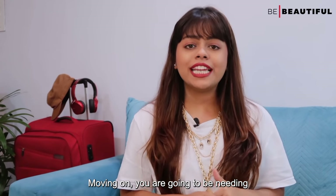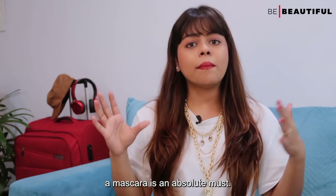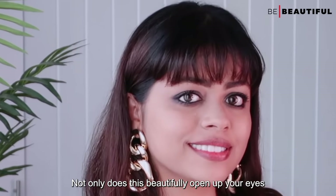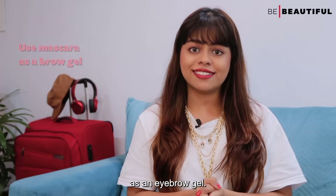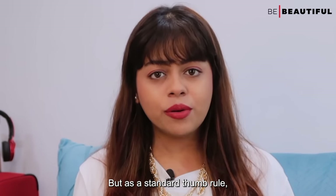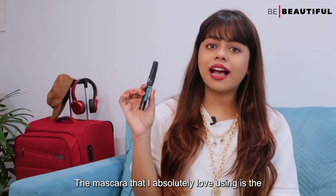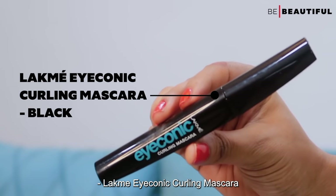Moving on, you are going to need a mascara. Since you're not really carrying an eyeshadow palette, a mascara is an absolute must. Not only does it beautifully open up your eyes but it can also double as an eyebrow gel. As a standard rule of thumb, you want to make sure you are carrying a waterproof and budge-proof mascara. The mascara I absolutely love is the Lakme Iconic Curling Mascara.